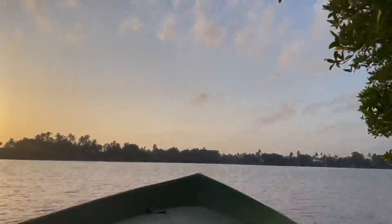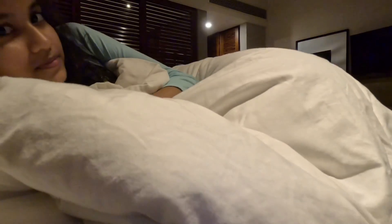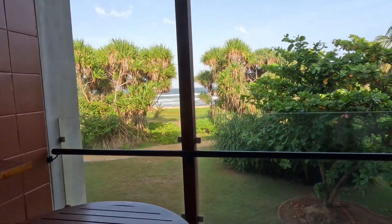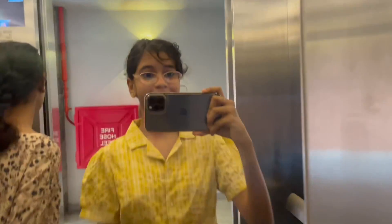We came back to the hotel and took our dinner. I'm so sorry I couldn't record it for you guys. Now I'm going to sleep, so I hope to see you guys tomorrow morning. Let's take our breakfast now.